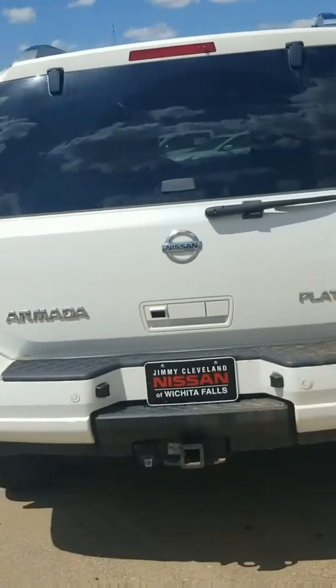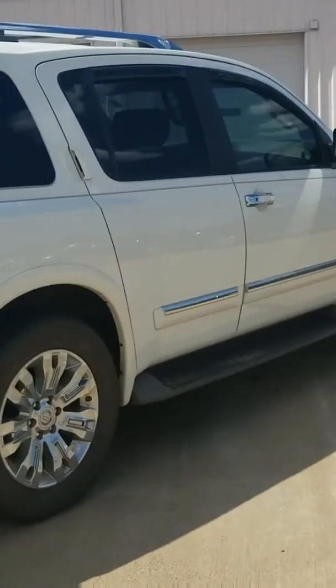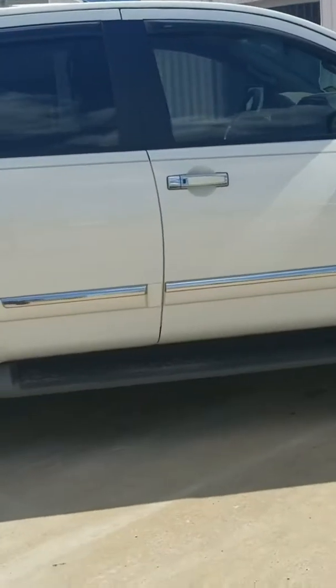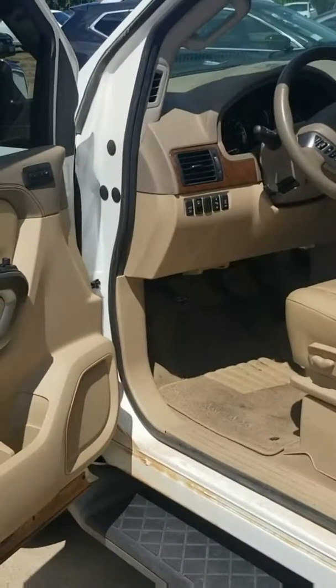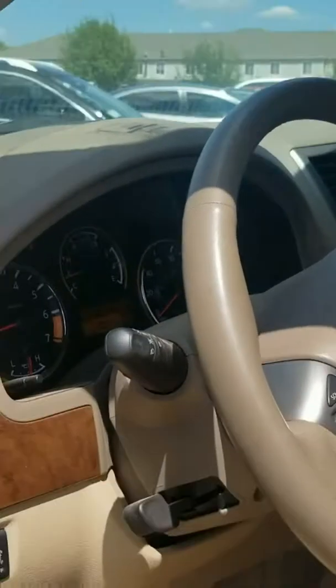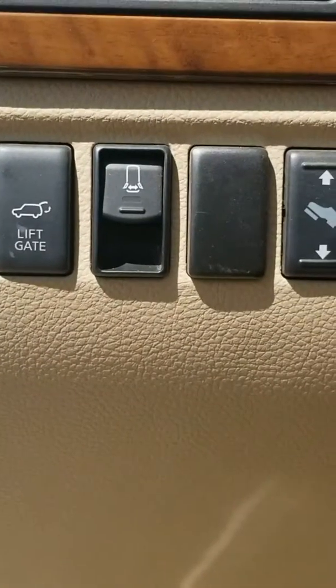There you go sir, 2015 Armada Platinum. This thing here only has 50,000 miles on it. I'm not sure if your wife has told you already, but let her know that this thing has a lifetime powertrain warranty on it. I know you guys might drive the wheels off this thing, but it will be covered the whole time for you when it comes to that powertrain.